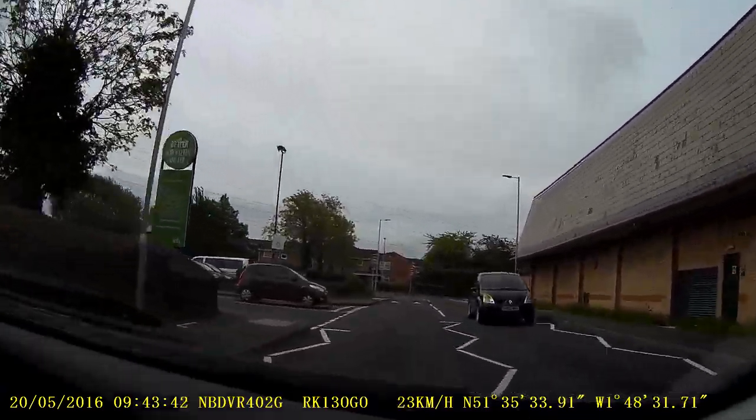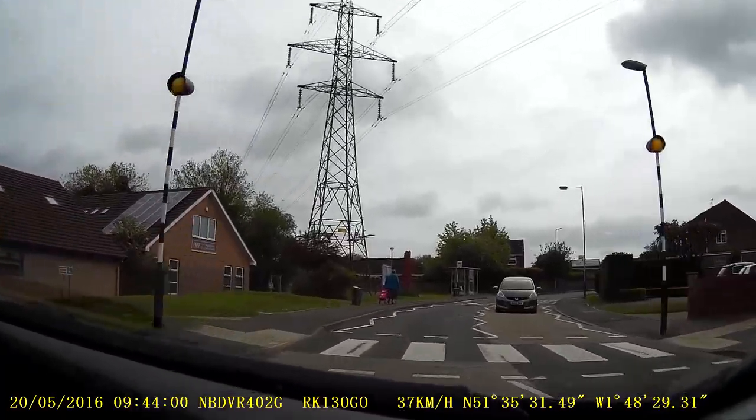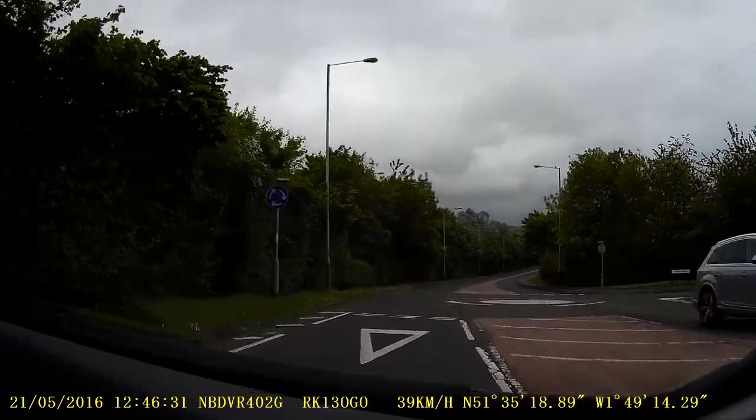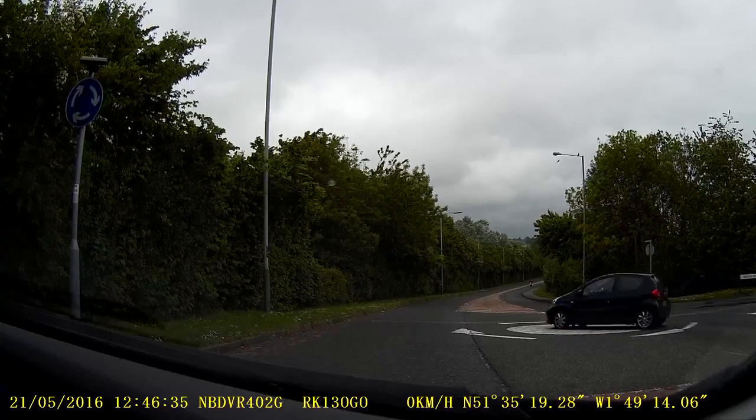An informal one, and a third one. And this is a mini roundabout on a falling gradient with restricted vision to the right — it always pays to apply the brakes on the approach, whatever's there.